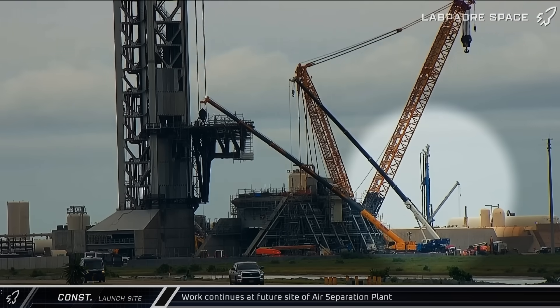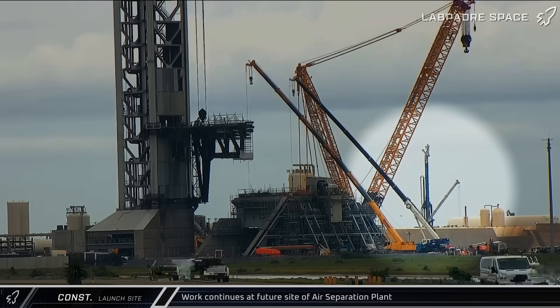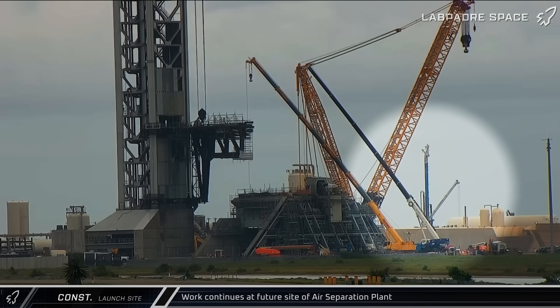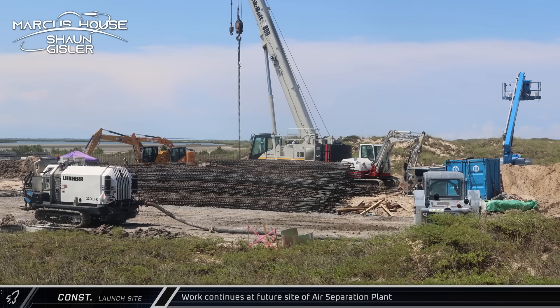Moving on to our construction updates, ground work continues at the site of the future air separation plant. A continuous flight auger and crane are being used to place the rebar cages for friction piles in the ground, which will be distributing the weight of the facility and its equipment and stop it from sinking into the loamy soil.